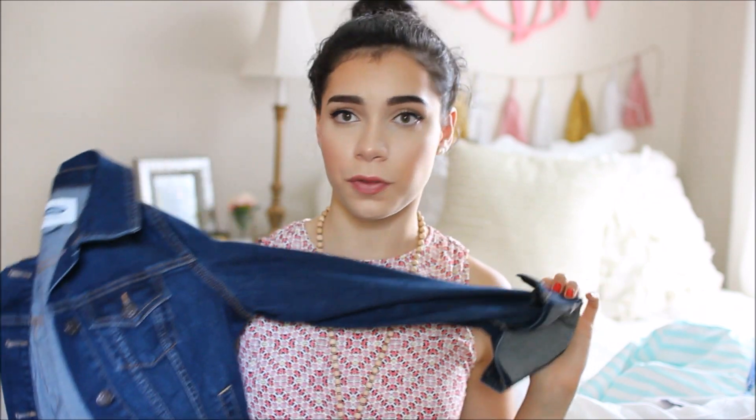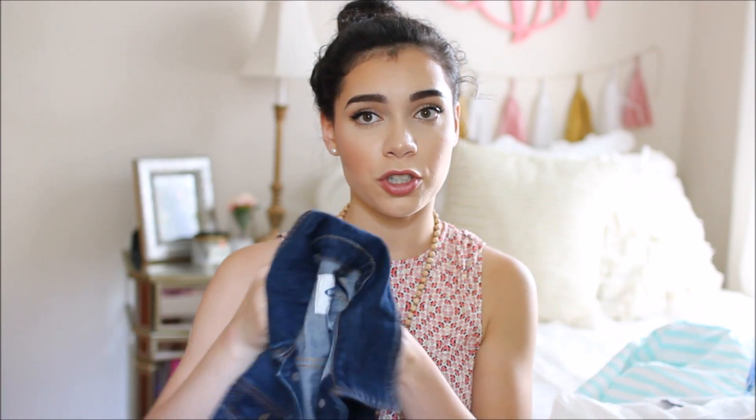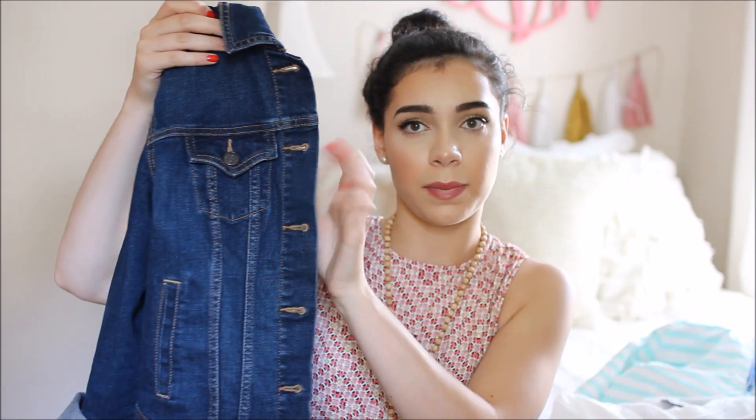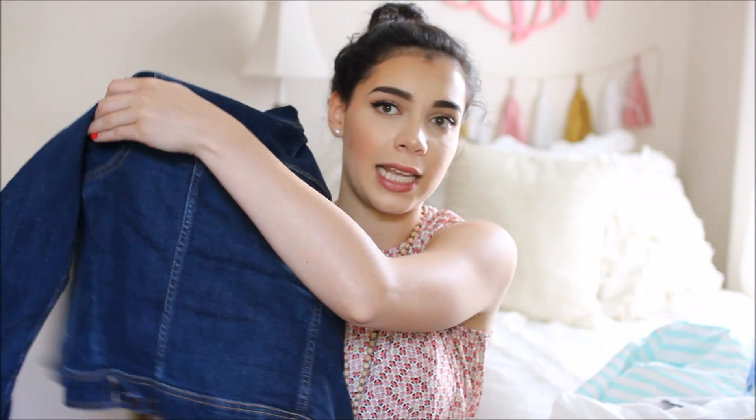I also got a new jean jacket because it's something I've been needing for a while. It's from Old Navy — a medium to dark wash, no rips, just very plain and simple. Because it's summer I haven't worn it much, but once fall rolls around and next spring I'm going to be wearing it a ton. I'll be able to wear it with so many things when the seasons are changing.